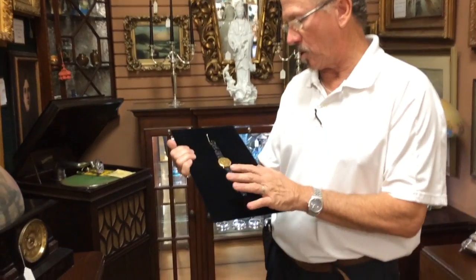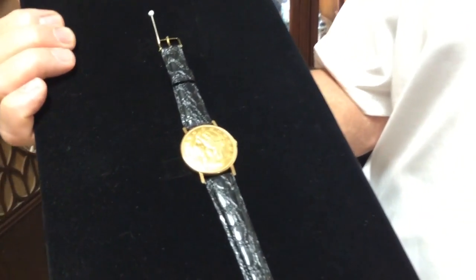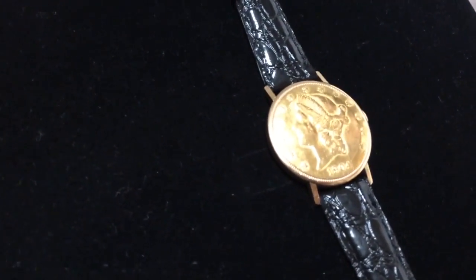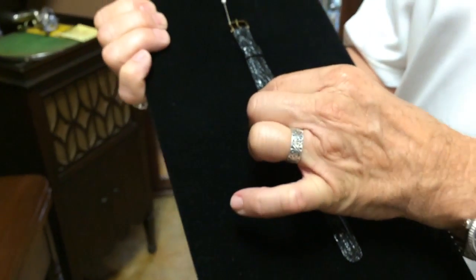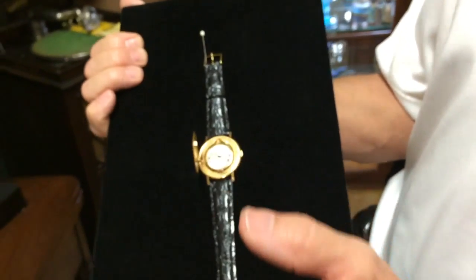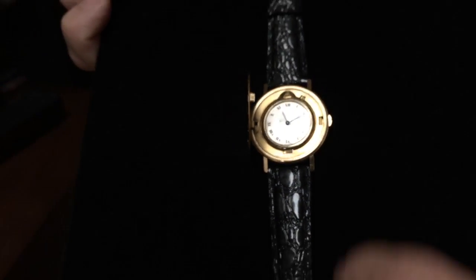Fresh to our store, a very rare Vacheron Constantine $20 double eagle gold coin that conceals the world's thinnest watch mechanism. The world's thinnest mechanical watch mechanism.